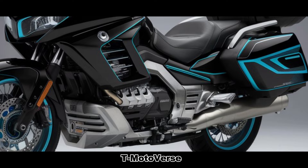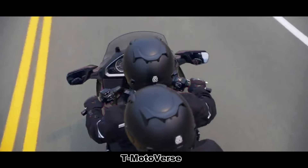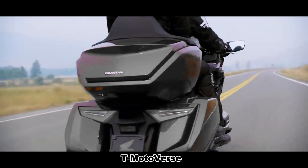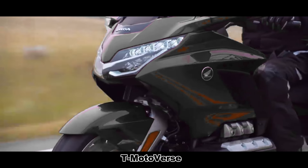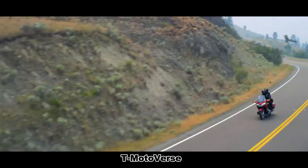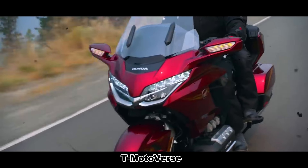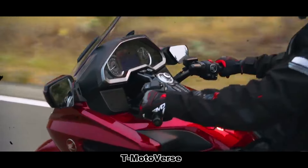Under the hood, the Goldwing GL1800 Adventure boasts a 1,833cc six-cylinder engine. Renowned for its smoothness and exceptional power delivery, this engine strikes a balance between performance and fuel efficiency. Whether you're cruising on highways or conquering off-road trails, the Goldwing GL1800 Adventure won't disappoint.